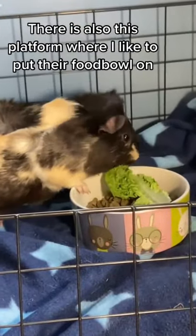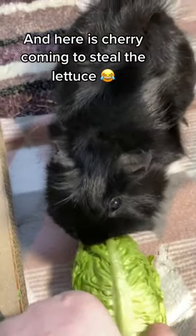There is also this platform where I like to put their food bowl on. And here is Cherry coming to steal the lettuce.